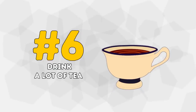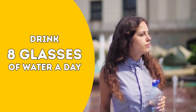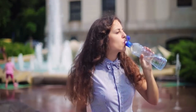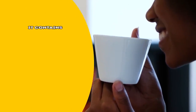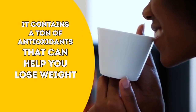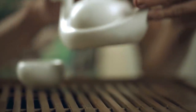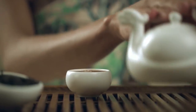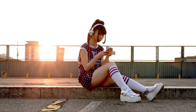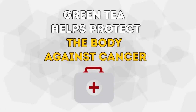Number 6: Drink a Lot of Tea. You know the cliché — drink 8 glasses of water a day. Of course, you really should be drinking water, but only when you're thirsty. For other occasions, tea — particularly the green kind — is a better option, because it contains a ton of antioxidants that can help you lose weight. Just note that green tea, along with water, is the beverage of choice in many Asian countries. They've been taking advantage of it for centuries, and it obviously helps them stay slim. As an additional benefit, green tea helps protect the body against cancer, too.